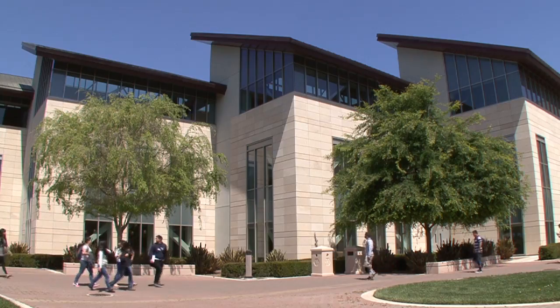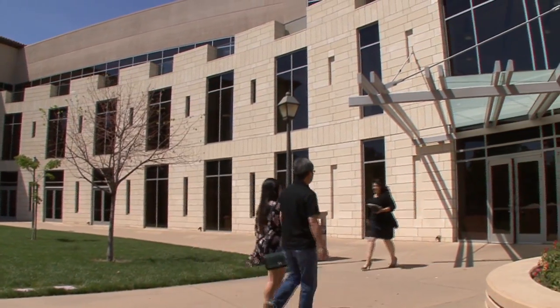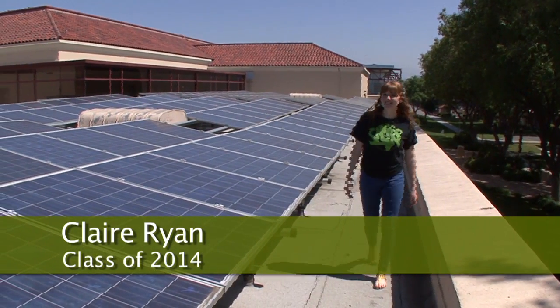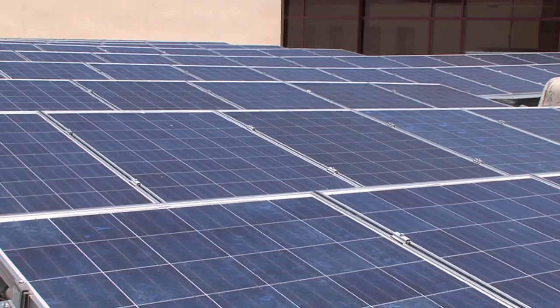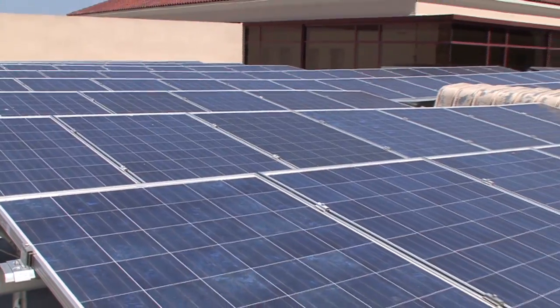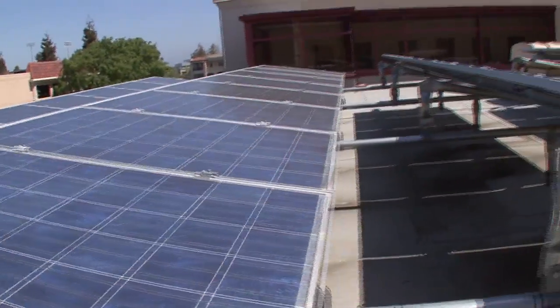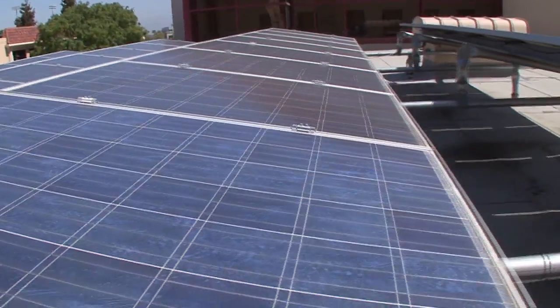We design our buildings now to LEED Gold criteria, and we've seen some significant energy savings. These panels are part of a one megawatt system of photovoltaics that we have here on Malley, Levy, and the parking structure. In fact, our energy efficiency in our buildings is over 50% better than that required by the state of California, which is the toughest standard in the country.